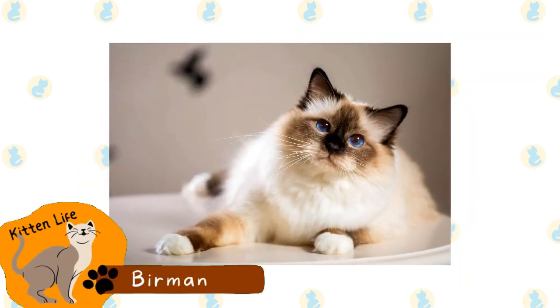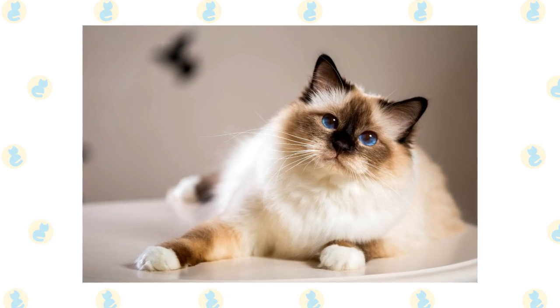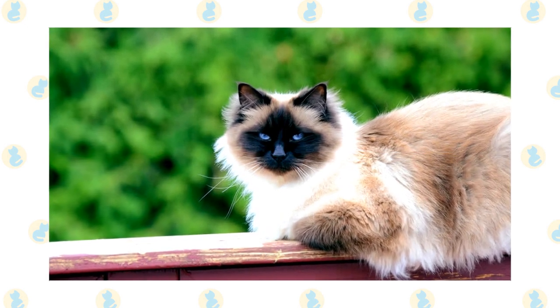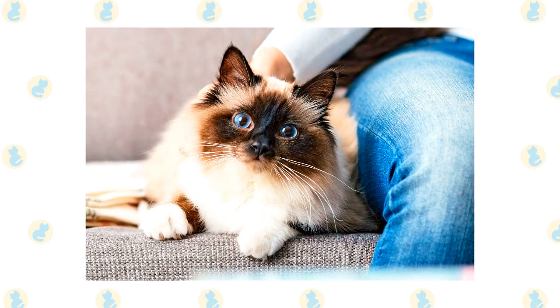Burman. This domestic cat breed is long-haired and always colorpointed. They have silky coats and blue eyes, and are set apart from other colorpointed cats due to their contrasting white paws. This breed originates from Burma, now Myanmar. They are a newer breed that wasn't recognized until the 1920s.